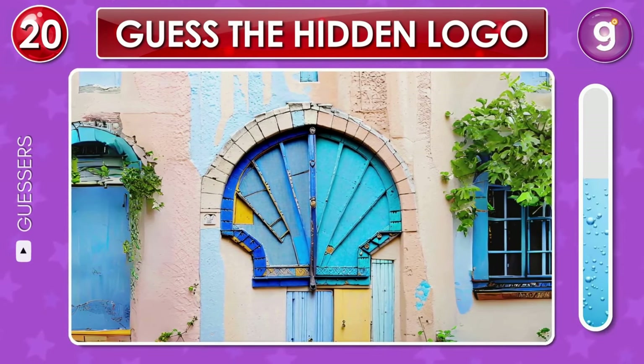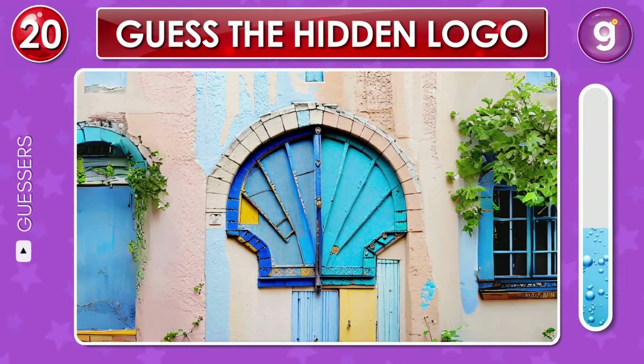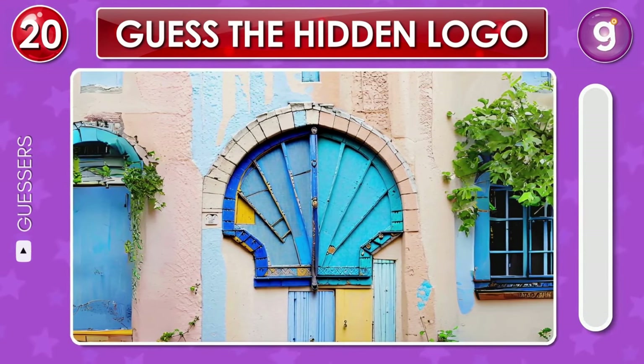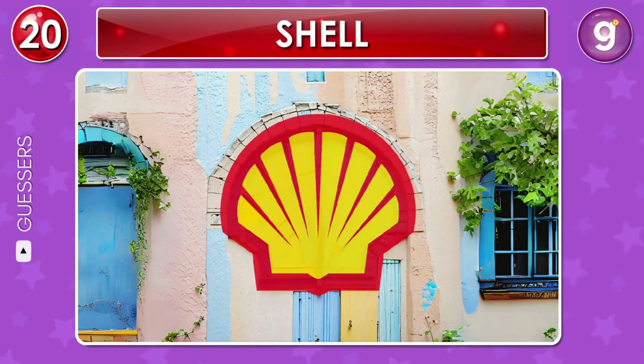On the outside wall of this building is a logo. Can you see it? That's the Shell logo.